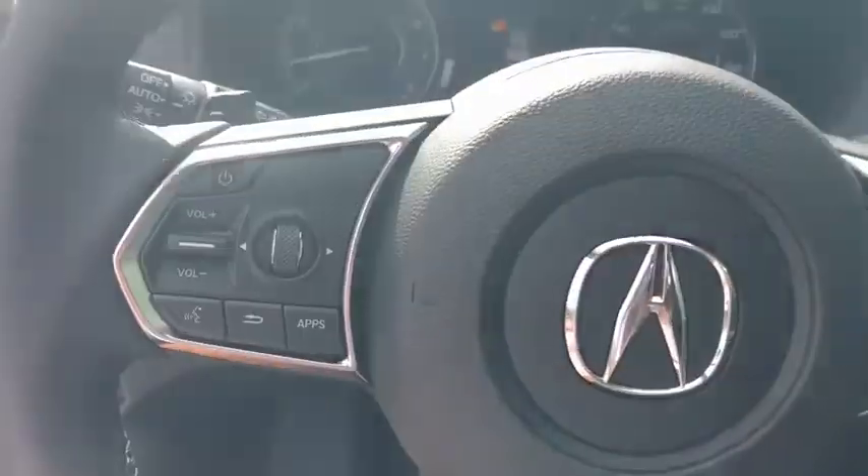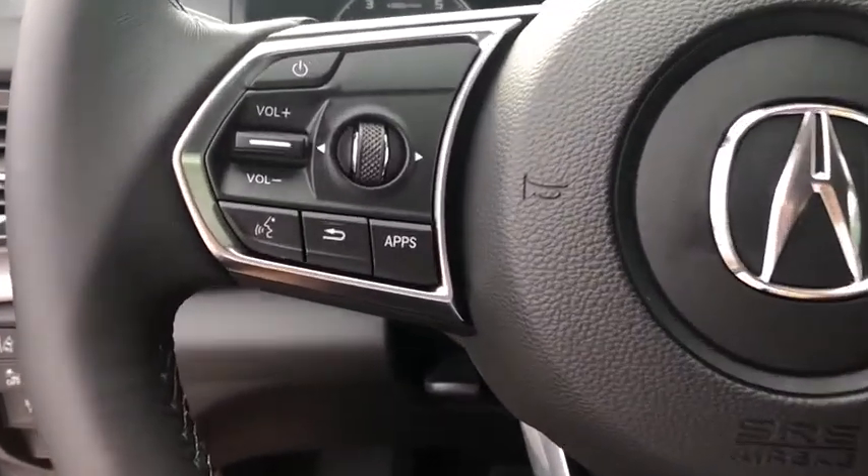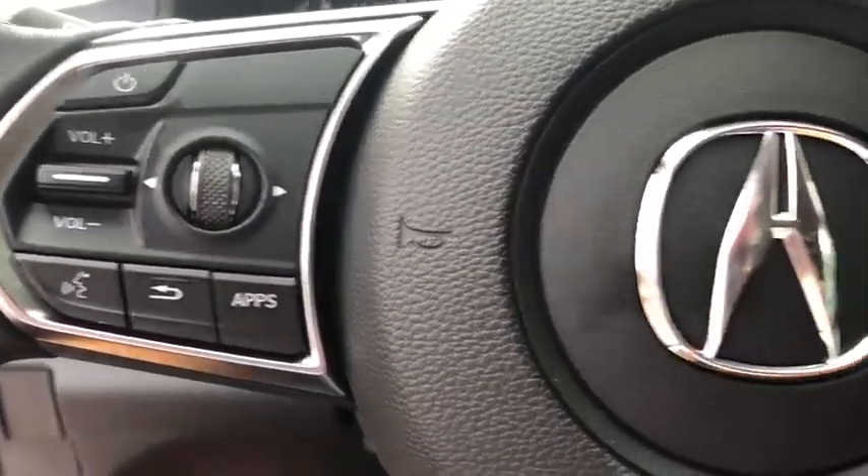Rear window defroster, security system, trip computer, power windows, overhead console, brake assist, tachometer, power moonroof, and remote keyless entry.